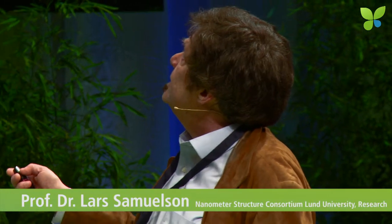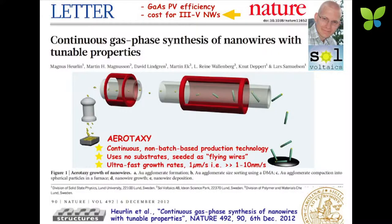The key thing is of course how can you make III-V nanowires at a cost acceptable for the applications. My group developed a technology called Aerotaxi, in which we grow these nanowires with a continuous process — non-batch, you can keep doing that for 12 hours per day or whatever you want. No substrate is used; they are all grown as flying wires and grow with a tremendous growth rate. Instead of a few nanometers per second, they grow at least one micrometer per second.